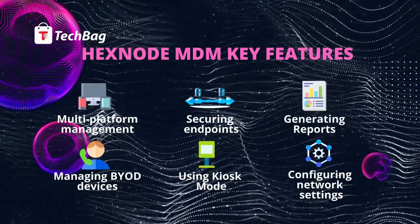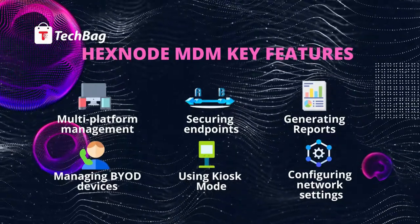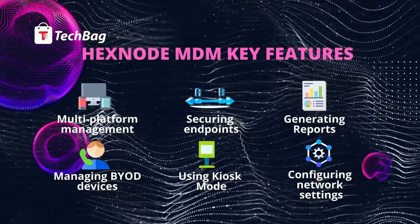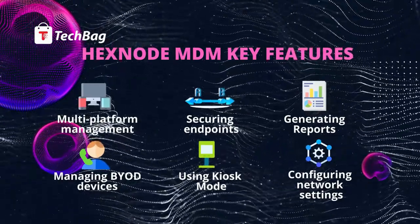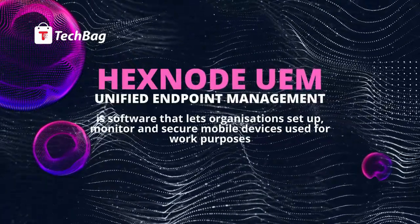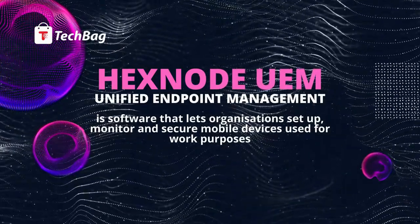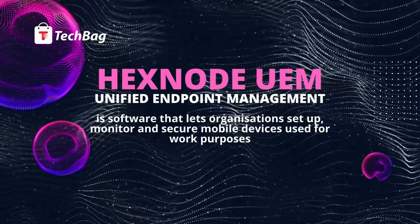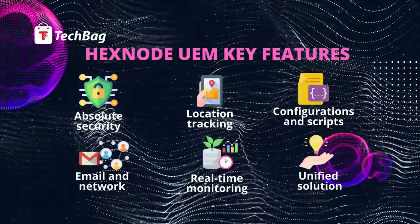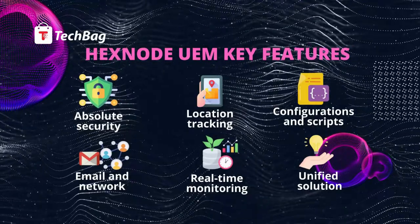Key features include absolute security controls, location tracking, configuration and scripts, email and network, and real-time monitoring.